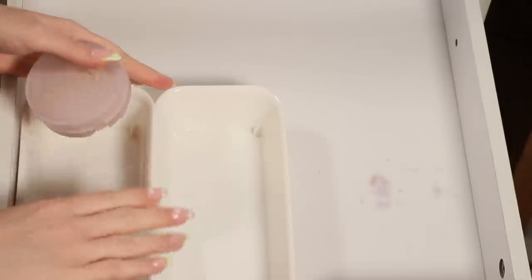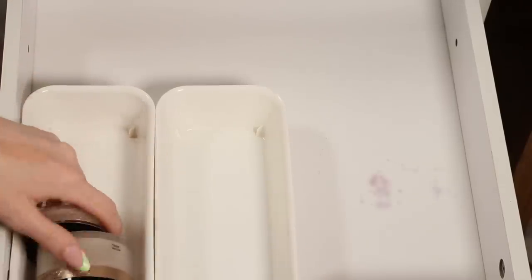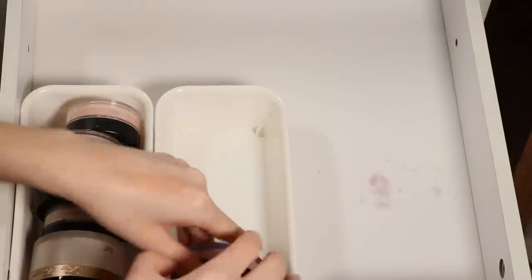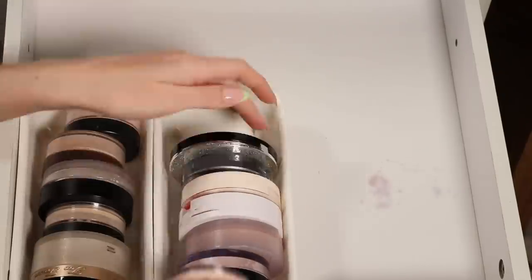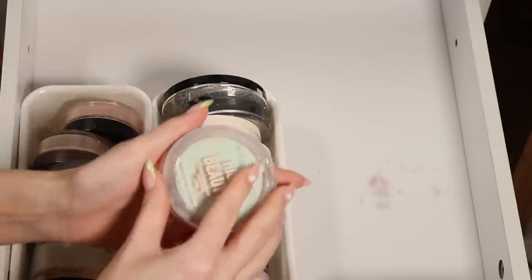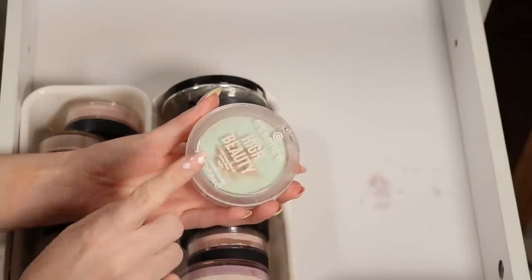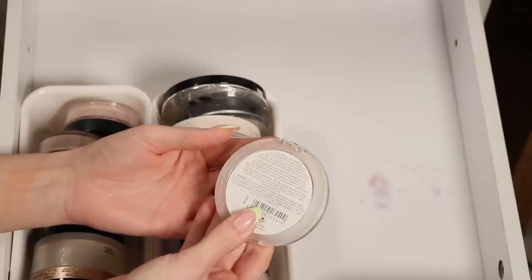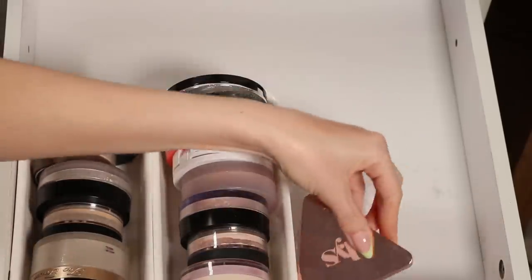I had these separated into powder foundations versus powders, but they didn't fit evenly. I think I'll do loose versus pressed. I'm going to try loose powders in here first — it won't quite fit evenly, but I'll try. I'm also going to declutter this Essence powder from their High Beauty collab — it has such bad hard pan and it's really old.